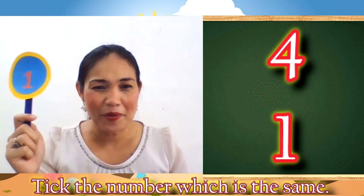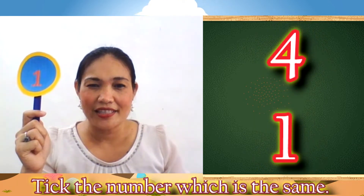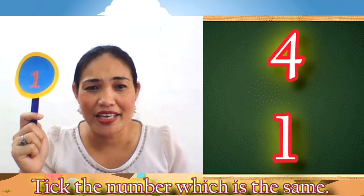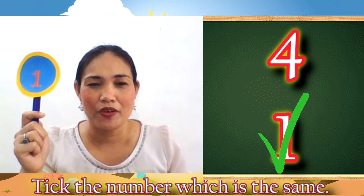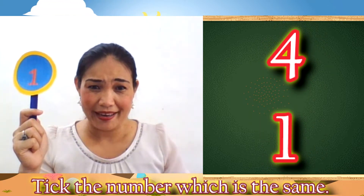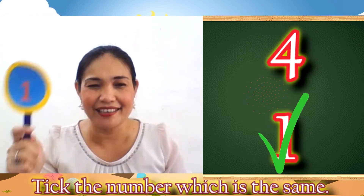Now, kids! What number is it? Number 1. So, let's tick number 1. Ready? Go! Great job! You got the correct number. Number 1.